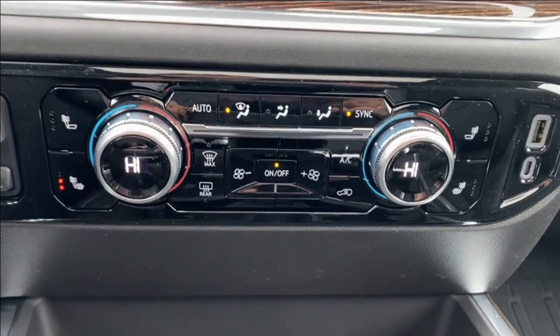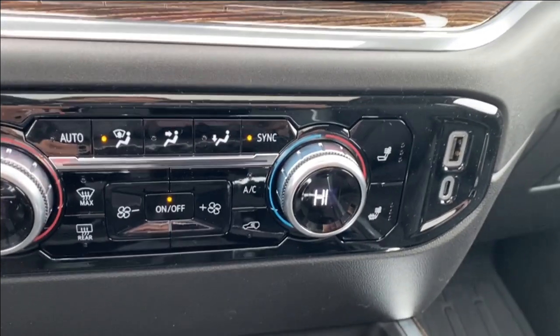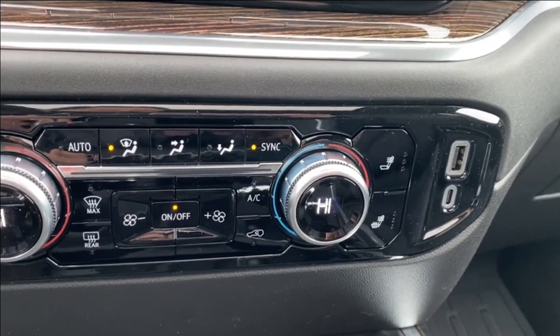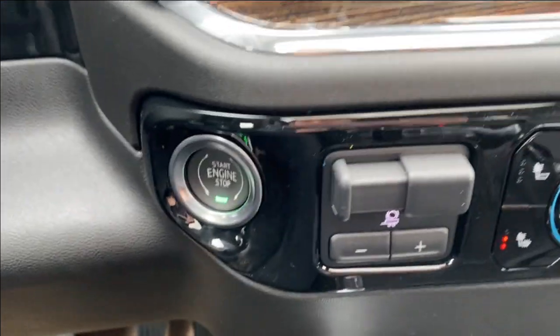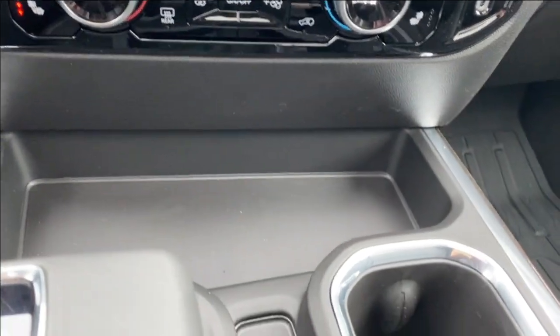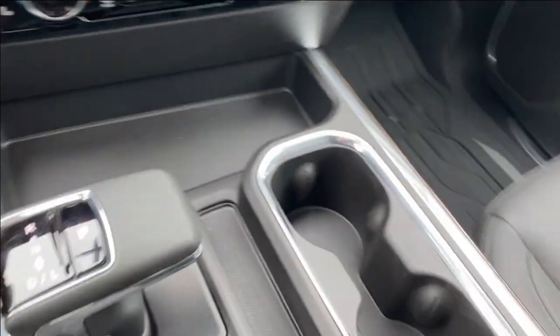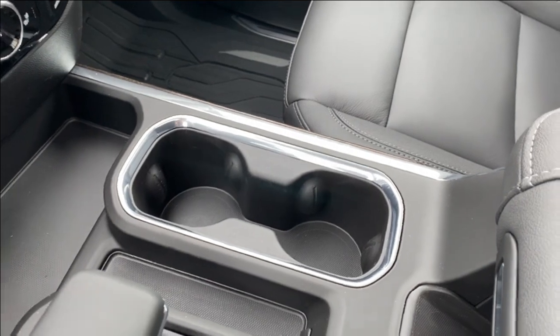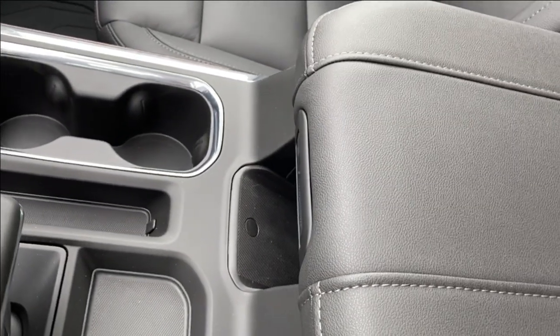Just below you'll find your dual zone climate control — this will have your temperature gauge, fan speed, and heated seat settings. On the right hand side you have a USB and USB Type-C outlet. On the left hand side you have your trailer brake controller as well as a push to start button.